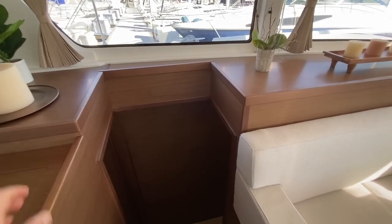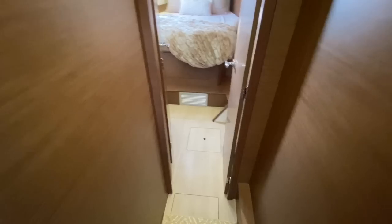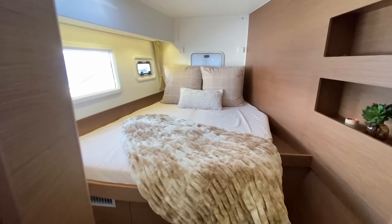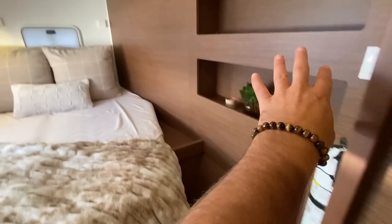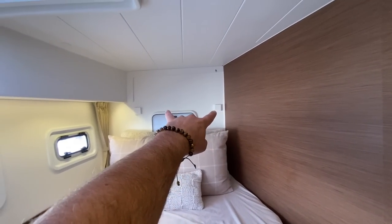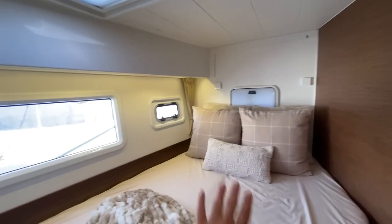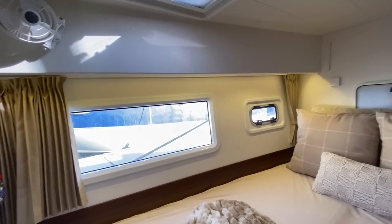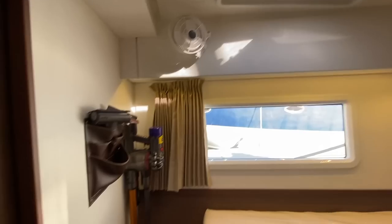Going off to the port side and coming forward first, we have a really nice cabin integrated with a hanging locker, storage, and shelving throughout. We have two pop-out LED lights, access into the crew cabin or additional storage, large picturesque windows, two opening hatches — one side port, one overhead — screens and shades, and 12-volt fans.